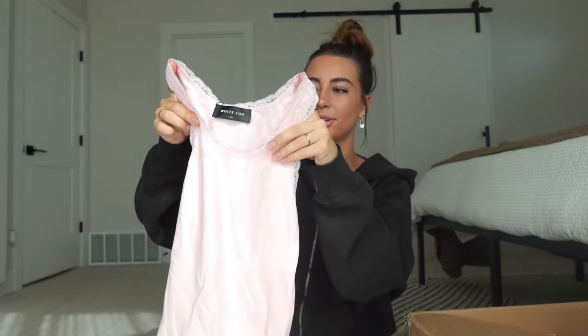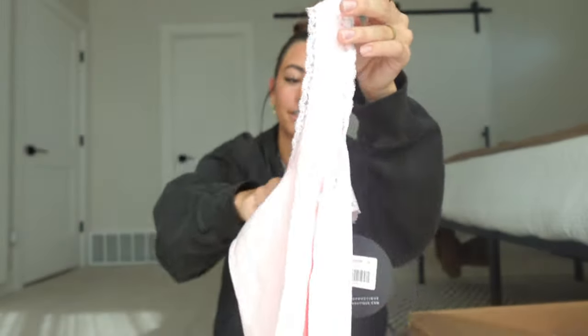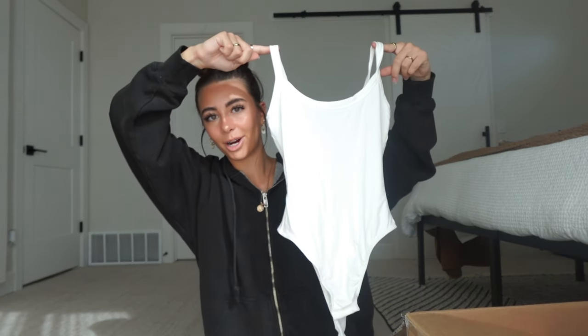Then we have this little tank top. I love this color pink and I love that it has little lace details around it — I love all these materials because they're all really soft. Then next we have this little tank top bodysuit. I got this one in two colors — here's the black one and I also got it in white. I love having these bodysuits to just wear with jeans.